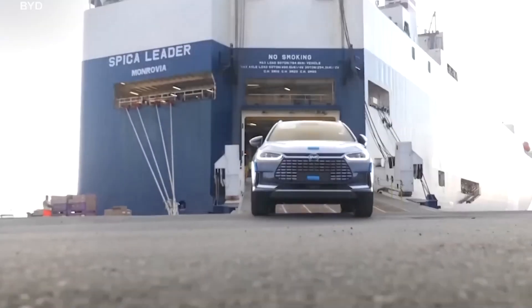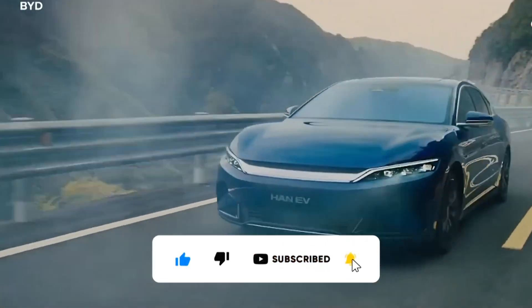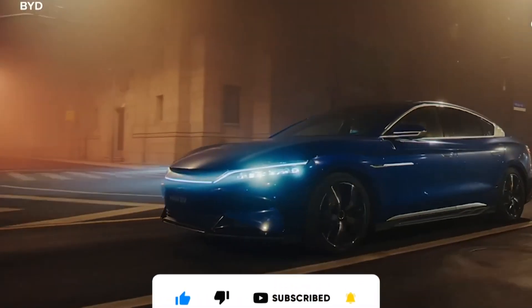If you enjoyed this video and want to stay updated on the latest in automotive technology, be sure to hit that like button, subscribe to our channel, and ring the bell.